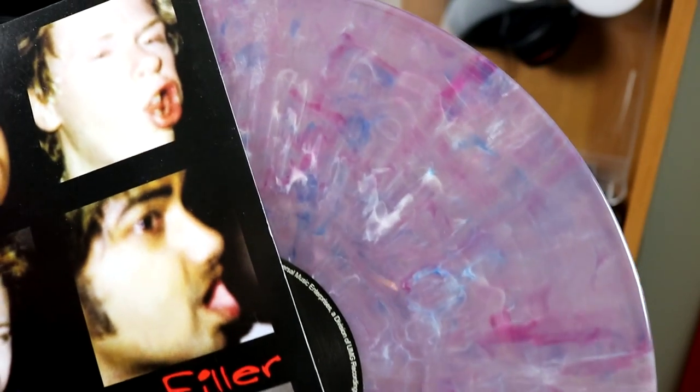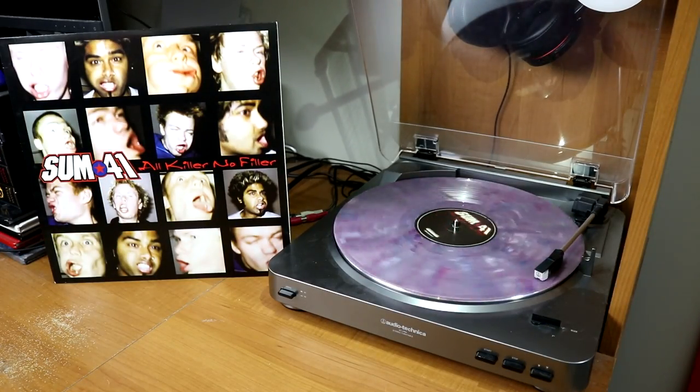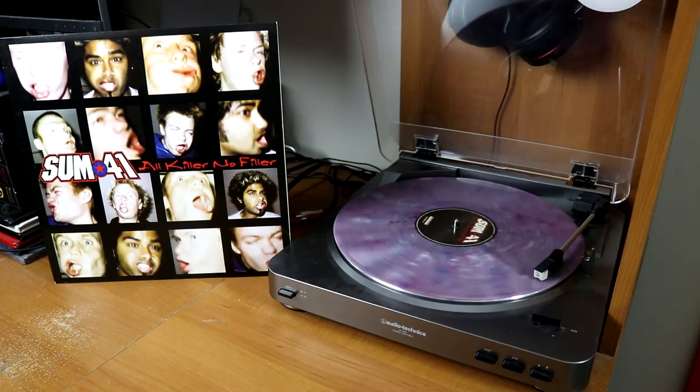Fun story behind this next pressing — I went to one of my local record shops not expecting this to be a colored vinyl, but it is. It's All Killer No Filler by Sum 41 on a kind of marble purple. And a nice contrast between each other — we have blue and red pressings from Switchfoot: The Beautiful Letdown on blue and then Nothing Is Sound on red.